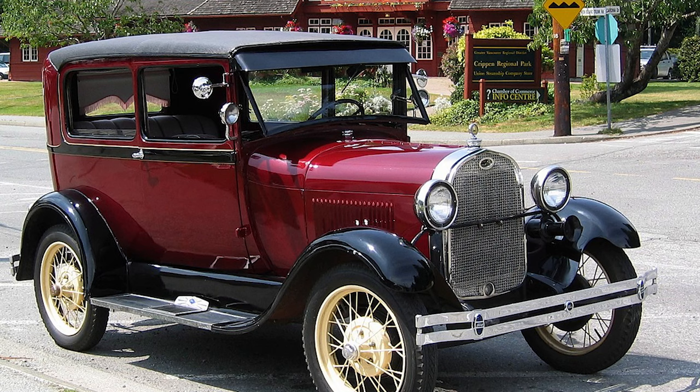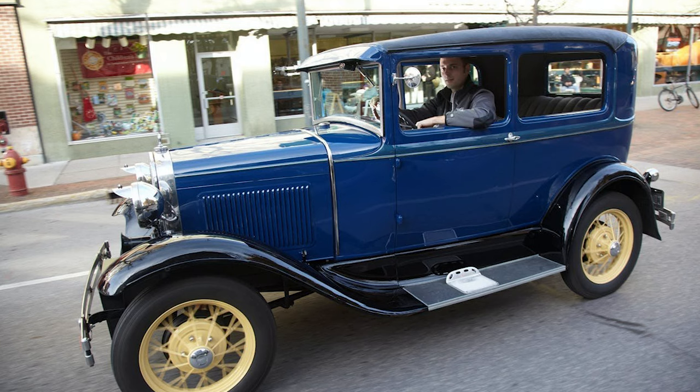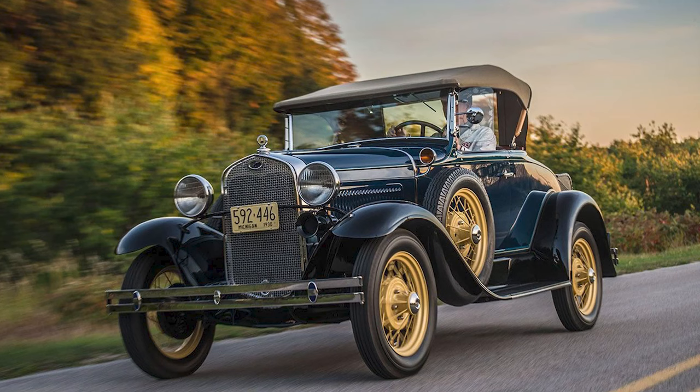As the Great Depression gripped the nation, Ford faced economic challenges. The last Model A rolled off the assembly line on March 31, 1932, marking the end of an era. However, the Model A's legacy endured, not just as a car, but as a symbol of resilience and adaptability in the face of change.